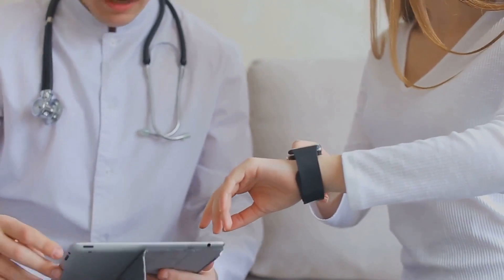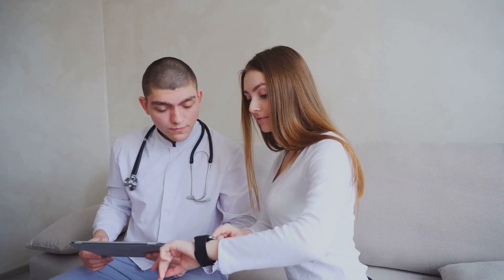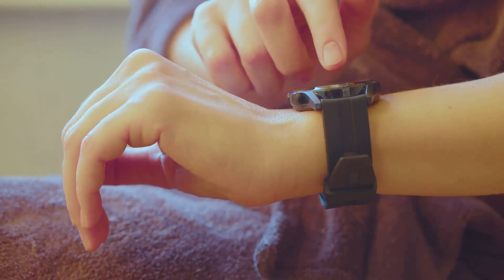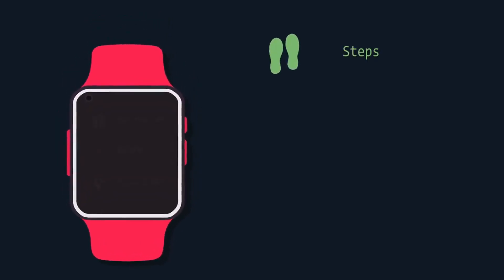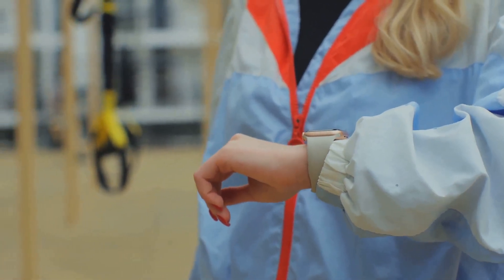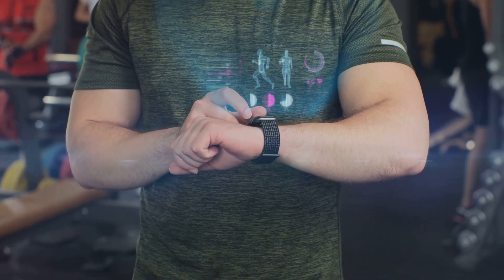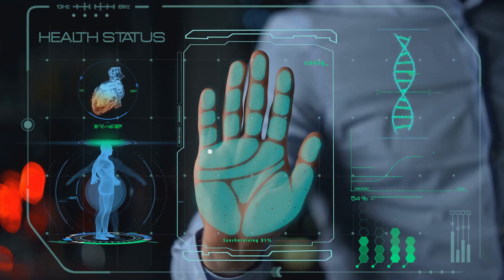But it's not all doom and gloom — wearable tech also brings with it a host of benefits. One of the most significant advantages is the ability to monitor health conditions continuously. This is a game-changer, especially for people with chronic illnesses. Instead of frequent hospital visits, they can manage their health from the comfort of their homes, saving time and resources while improving quality of life. Furthermore, wearable tech can track disease indicators in real time, providing faster, more effective care and treatment, transforming the healthcare industry as we know it.